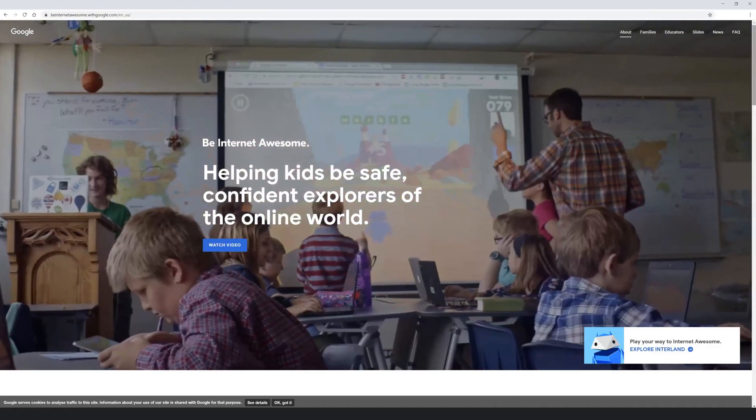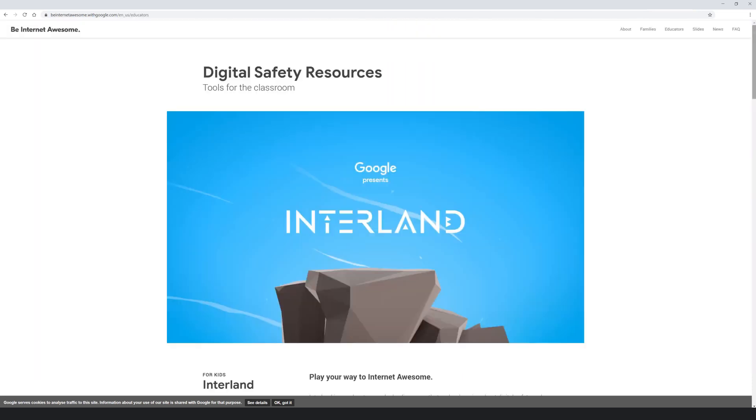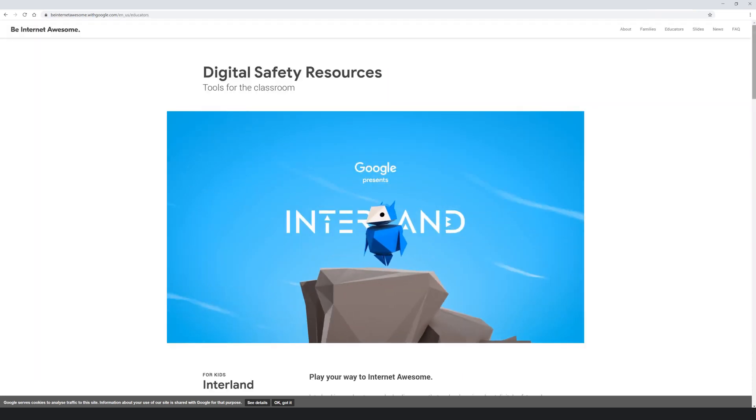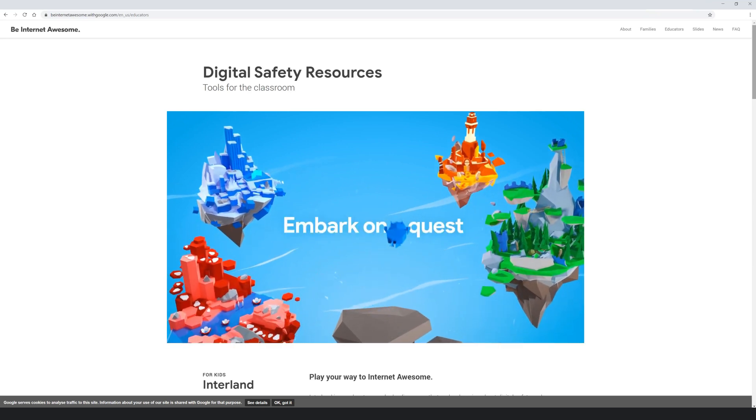Having conversations about internet safety and digital citizenship is just as important as the products themselves. Your family can check out our online digital safety course, Be Internet Awesome, and a digital safety game called Interland, which can help you and your families have conversations and learn to be safe online. Safety and security are crucial to think about for your child, and Google is here to help you do that. Click the links below for more information.